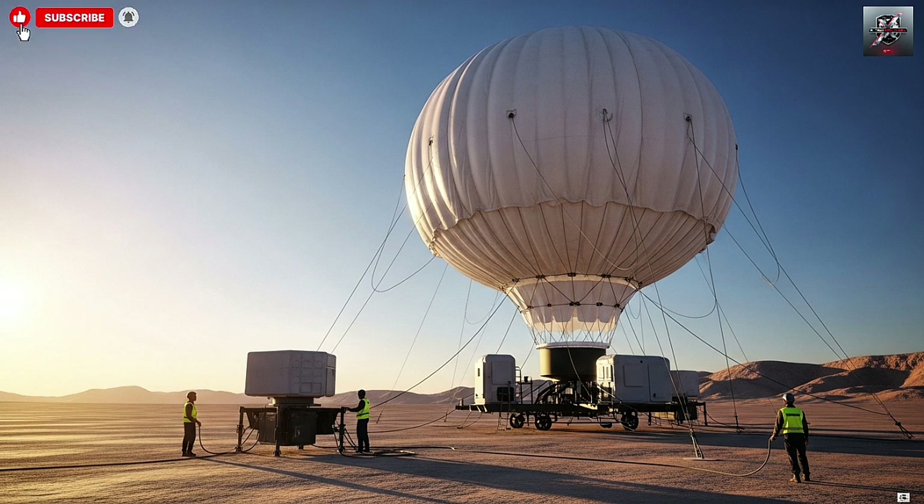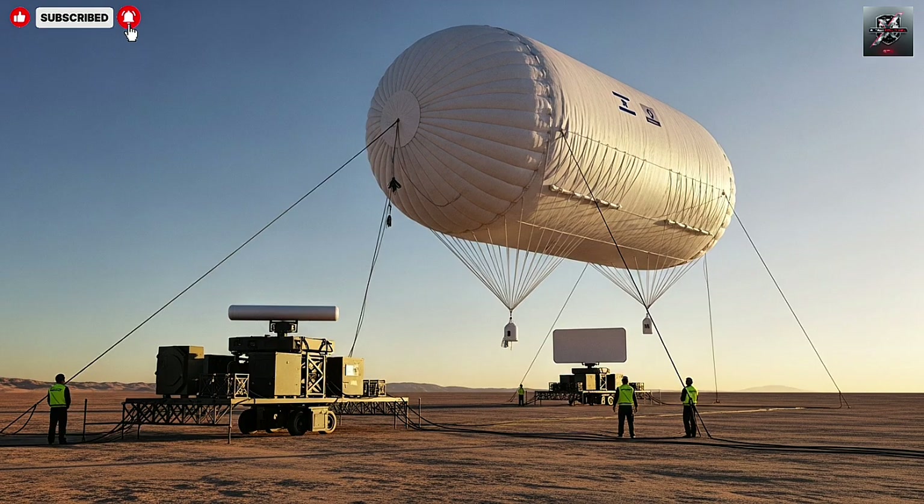The aerostat platform itself is produced by the U.S. company TCOM-LP. They build a large model called the 117M Strategic Aerostat used for this project. It carries a radar payload developed by the Israeli side with key components from ELTA Systems, and is tethered to a ground station powered and connected via fiber-optic link.